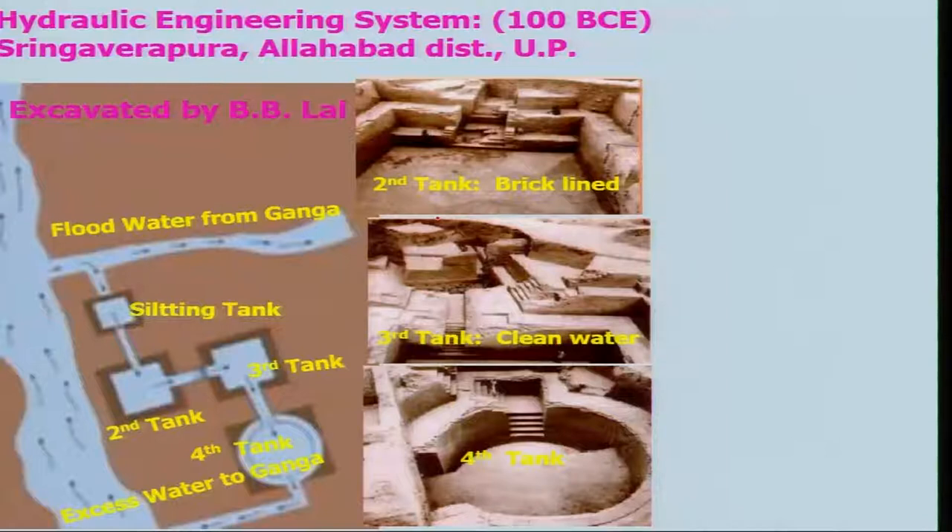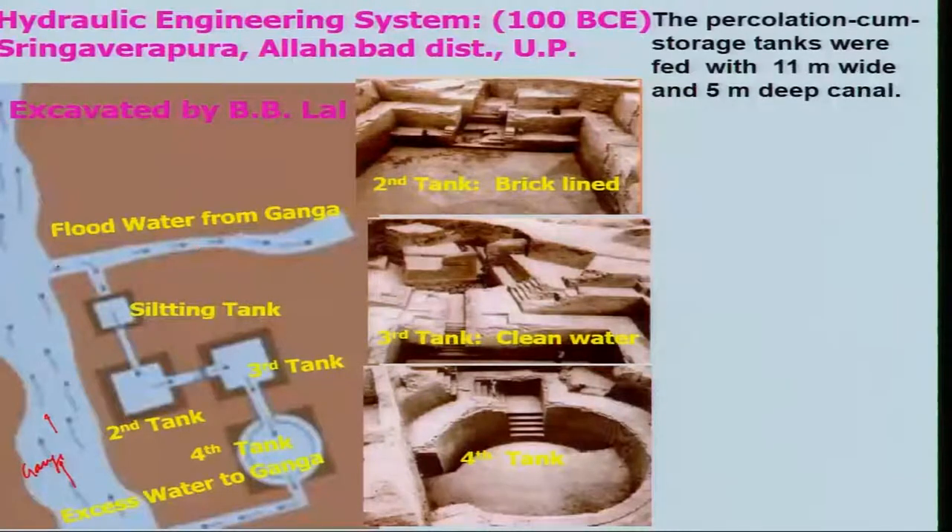Let us now look at another hydraulic engineering system which was there around 100 BC at Shinga Verapura in Allahabad district of UP. This work was excavated by B.V. Lal. If you look at this, the Ganga water is flowing and there is a channel which is coming from the Ganga — during the flood particularly — and it is around 11 meters wide and 5 meters deep.